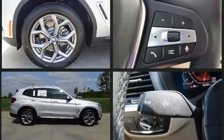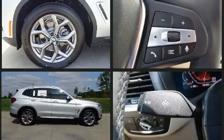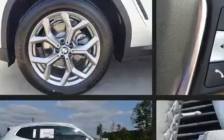Front dual-zone air conditioning, power door mirrors and heated door mirrors, a power rear cargo door, and seat memory.